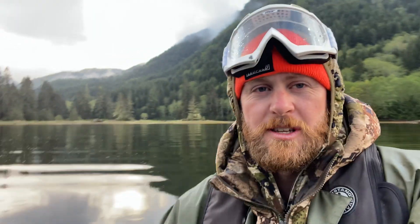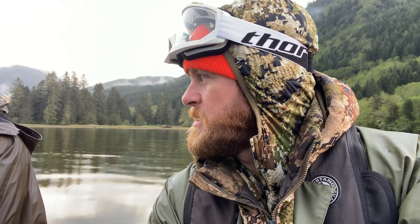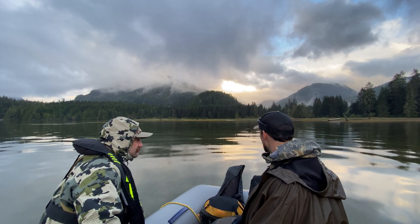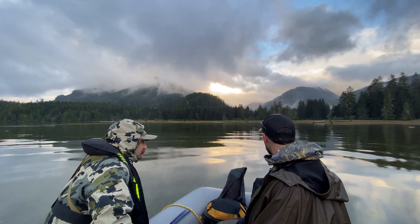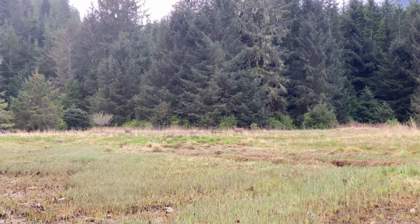Low tide's coming up late this evening, so we're going out for a cruise and checking out some of these estuaries. We're pulling up to one of the biggest estuaries - it's also where we shot Cam's bear the other night, and where Ben happened to lose my Leupold rangefinder. So we're going back to take a look for it.